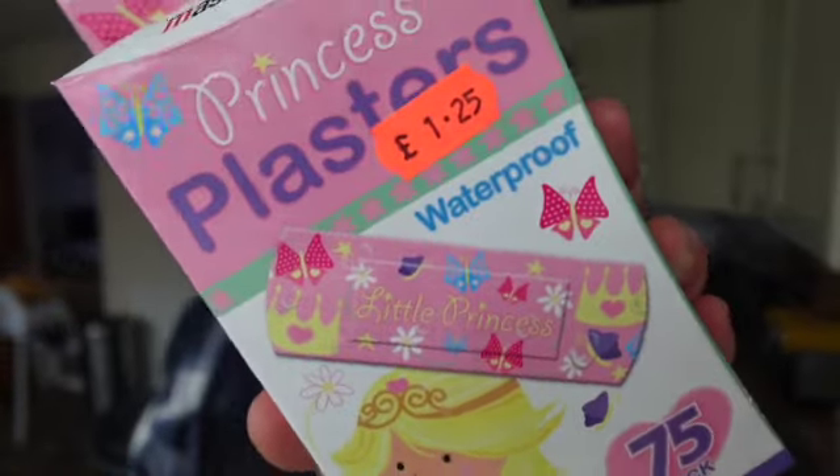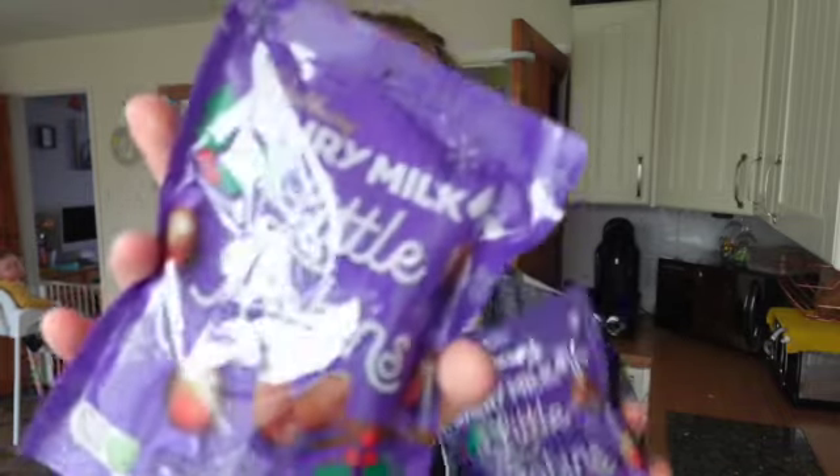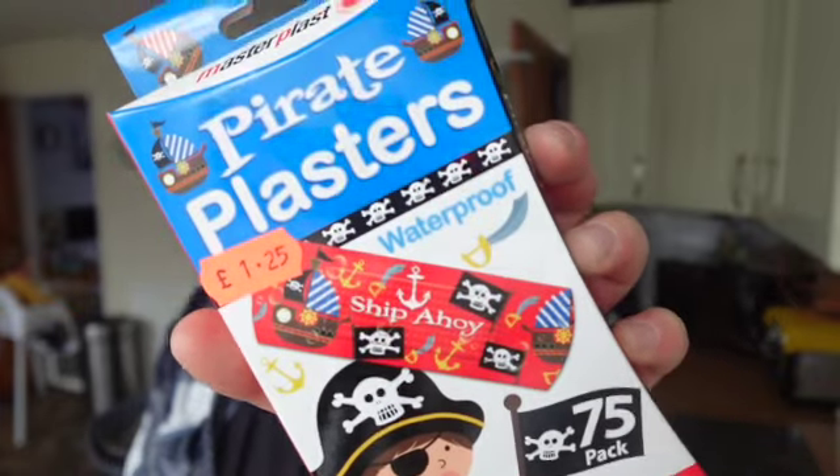I also picked up these little plasters — probably more for Isabella but whoever fancies wearing them — they're little princess plasters, £1.25 for 75 in the pack, does the job. I also got some balloons for Riley's birthday party, £1.25 for 20 balloons in a bunch of different colours. I got these little robins for Jamie — two for a pound — because I'm an amazing fiancée. And these little pirate plasters that say 'ship ahoy', again £1.25 for a 75 pack.